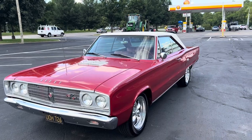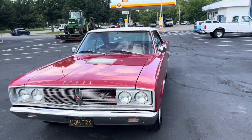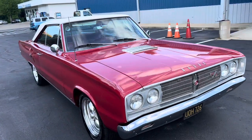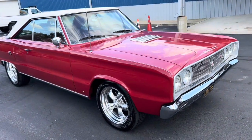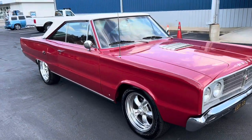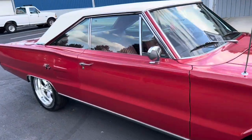It's all original — it's got a 440 in it. Just a fantastic car. It's red with the white vinyl top and red interior. Looks super clean, brand new wheels and tires. It is a black plate California car, and it's a true RT as well.